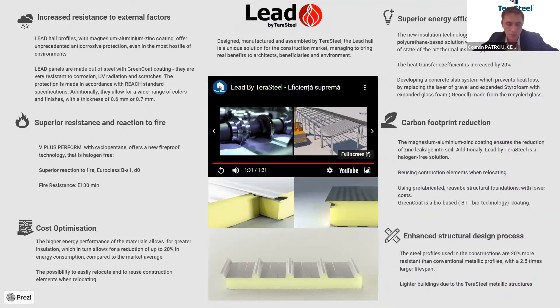This is the new building that we created in Terastil with our partners. Now I would like to go through the six main characteristics of these buildings — turnkey projects. First of all, we are using the magnesium-aluminium zinc coating for the steel structure. This ensures for the purlins and zinc profiles that we are using a 40-year warranty period.